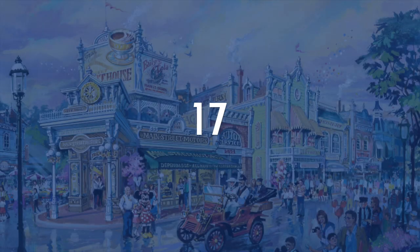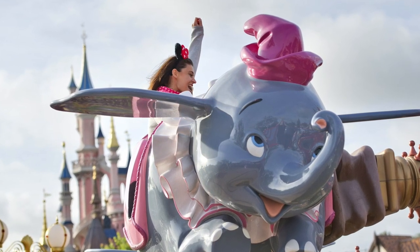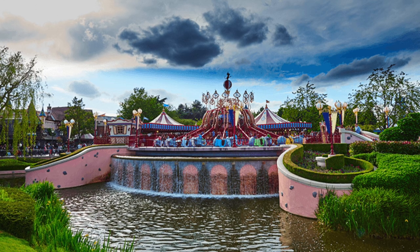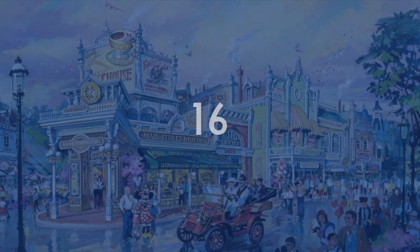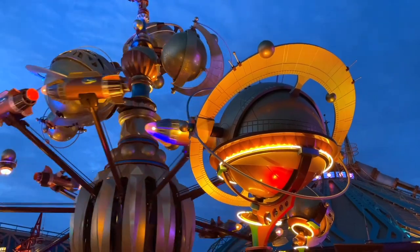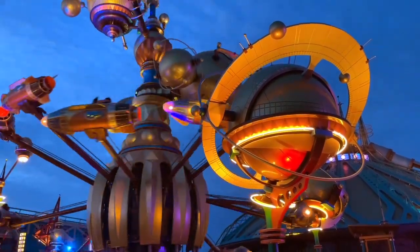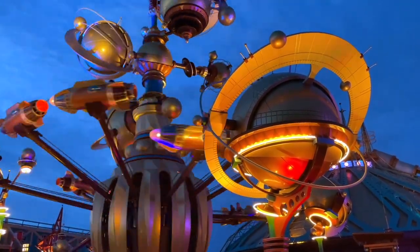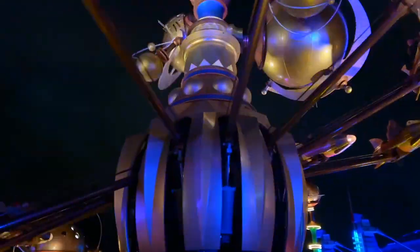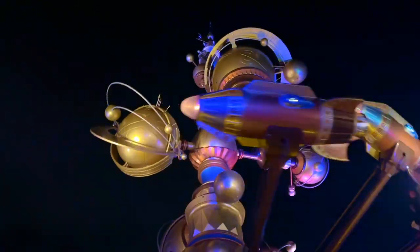Coming at number 17, we have Dumbo the Flying Elephant. It's a classic Disney flat ride that invites you to fly along Dumbo around Fantasyland, giving you a fantastic vantage point to look around and soak in all that Fantasyland magic. Orbitron comes in at number 16. The spinner right in the middle of Discoveryland allows you to control your very own little rocket as you fly around. It's a great spot to get some panoramic views of Discoveryland, and at night it gets even better with all the lights and atmosphere. I put this above Dumbo because of the amazing theming, and it also serves as a fantastic entrance icon for the land.